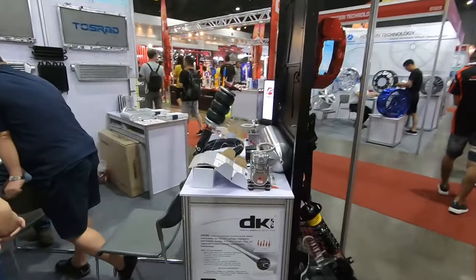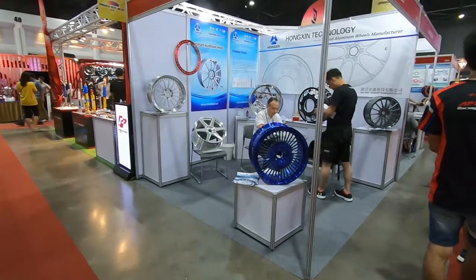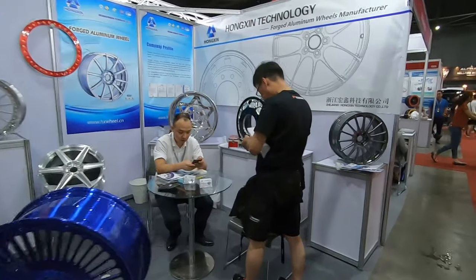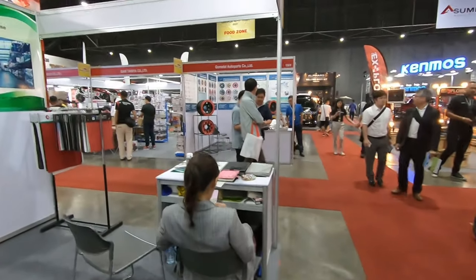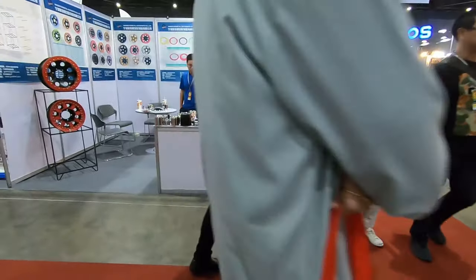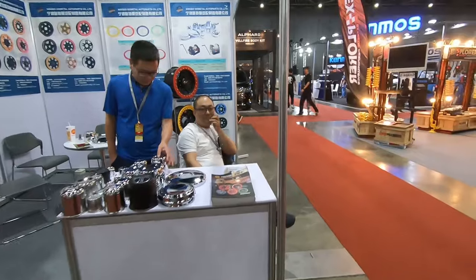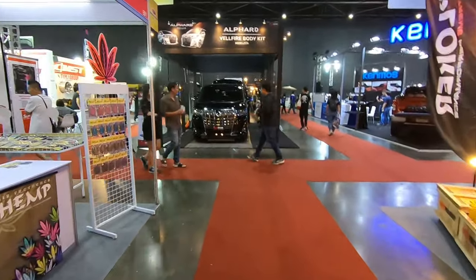Air suspension, Chinese wheel manufacturing. There's a lot of China products this year.